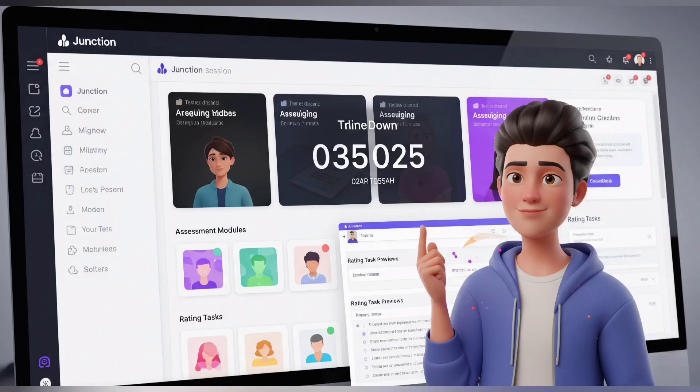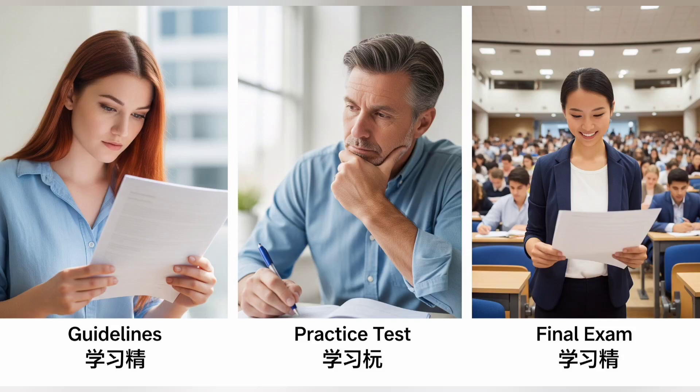Let me break down the structure of the test. Most Wellocalize assessments are broken into three core parts: Part 1, the instructions and guidelines; Part 2, sample tasks or practice tests; and Part 3, the actual exam. Let's start with Part 1 and the guidelines.